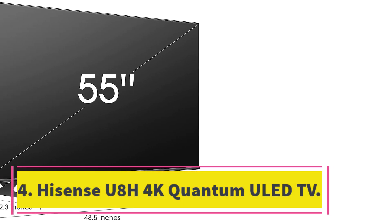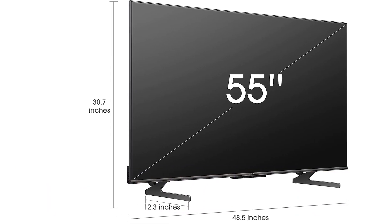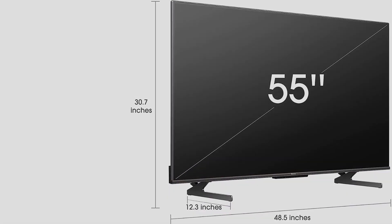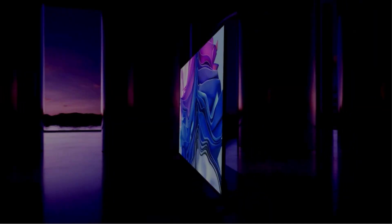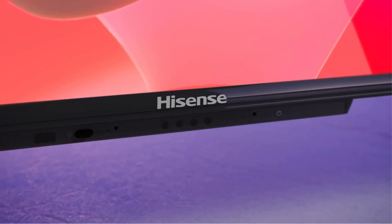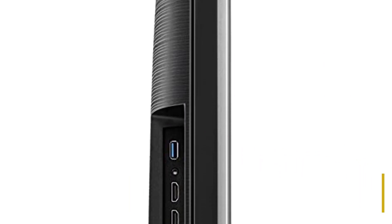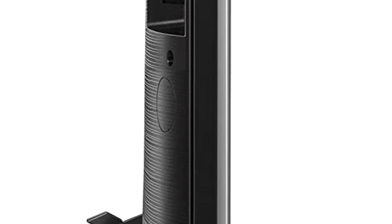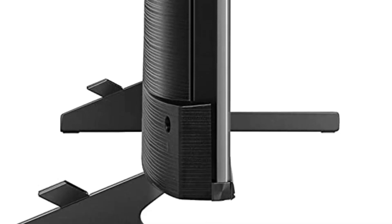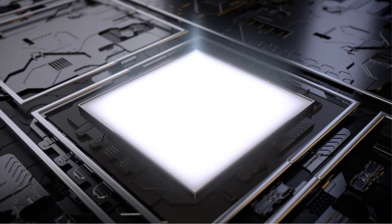Number 4: Hisense U8H 4K Quantum ULED TV. Hisense is one of the world's best and fastest growing smart TV brands, delivering outstanding performance on a budget. There are several models to choose from, but our pick for the best bang for the buck is the U8H Series Quantum 4K Smart TV. It comes in 55, 65, and 75-inch sizes, starting at $698. There are more affordable options on the market, but the Hisense U8H Series includes features only found in higher-end, more expensive options.